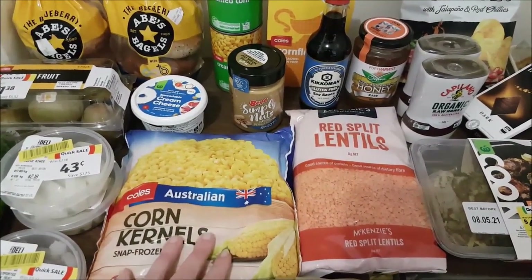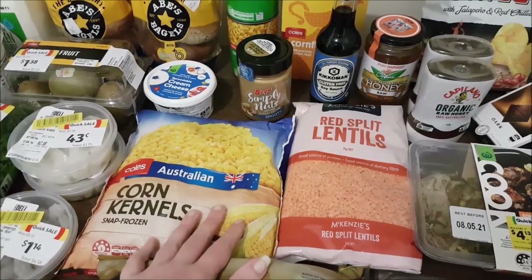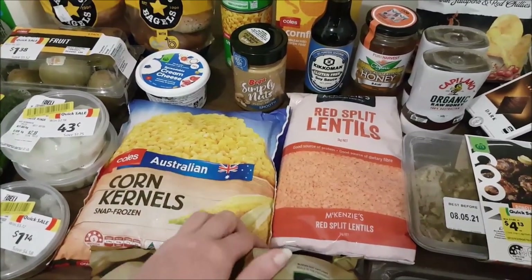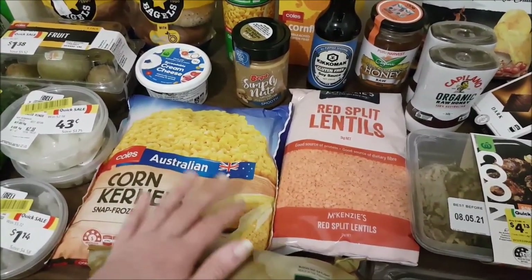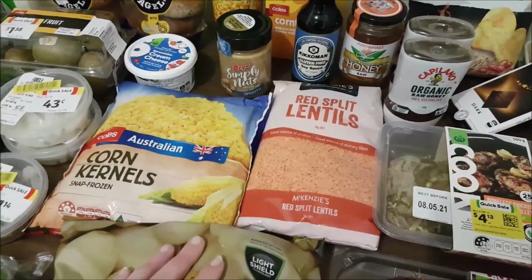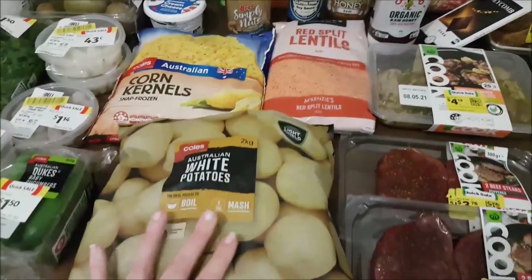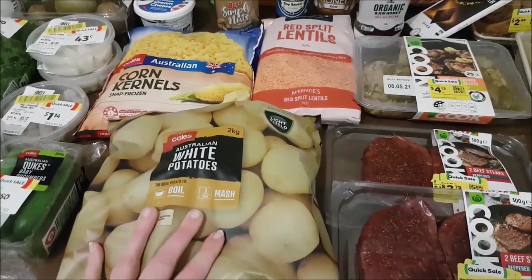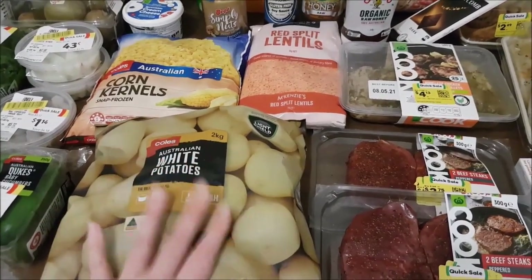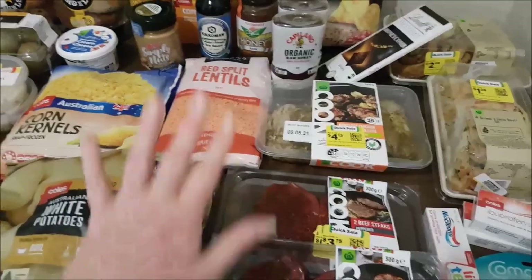I picked up some frozen corn - we're almost completely out of frozen veggies from the shops, though we still have beans and zucchini from our summer veggie patch. I also grabbed some potatoes at $3.90 for a two-kilo bag, not a bad price.